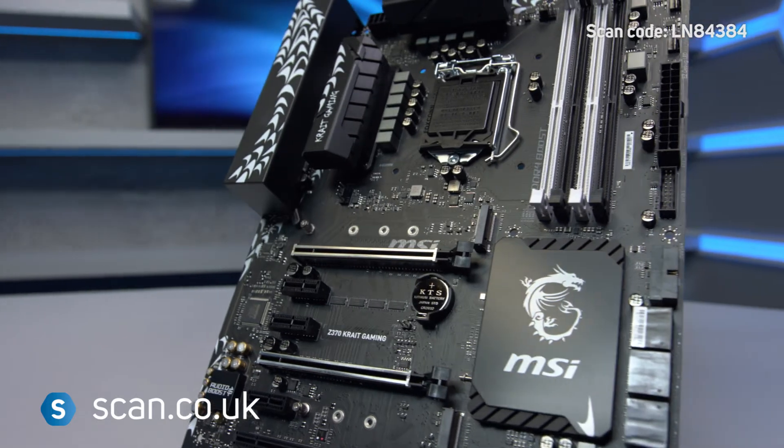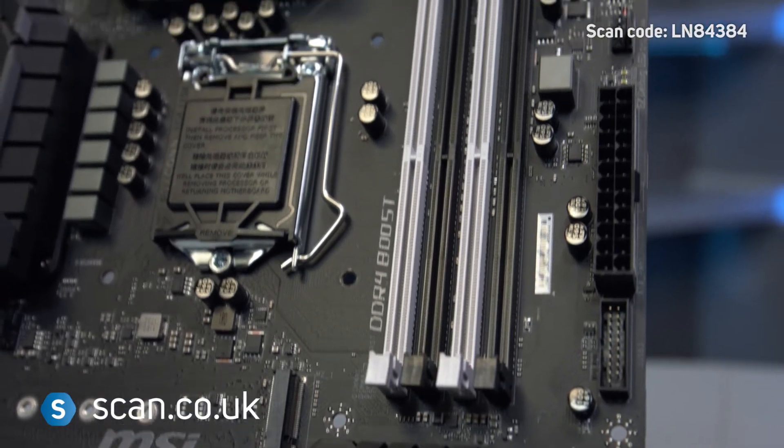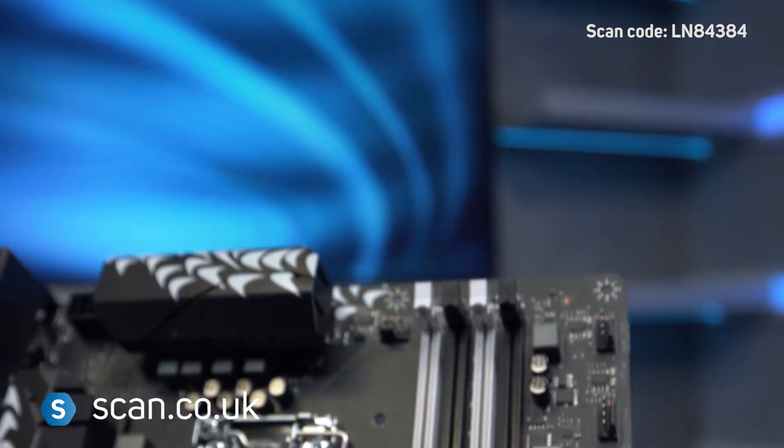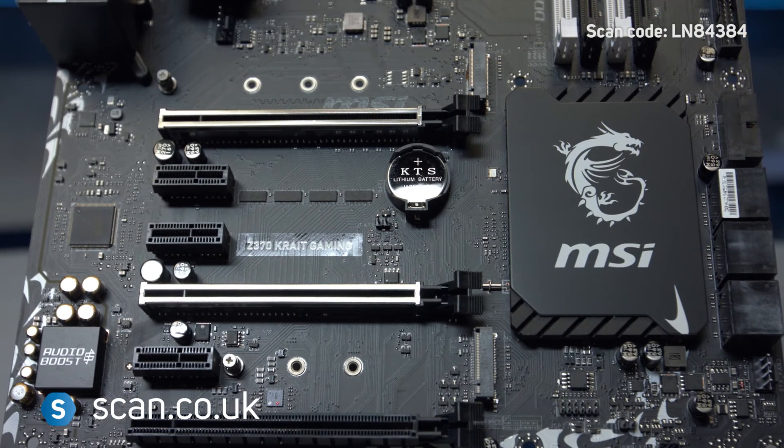The MSI Z370 Crate Gaming is a good choice for gamers wanting performance, compatibility and customisability from their motherboard. Now available at scan.co.uk.